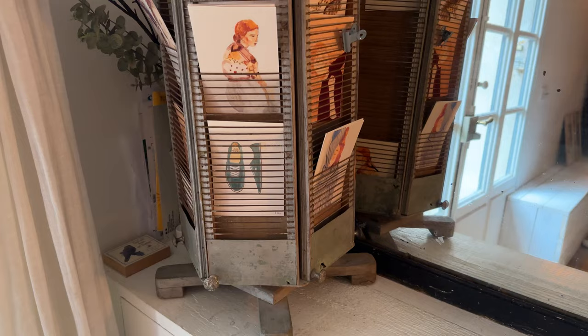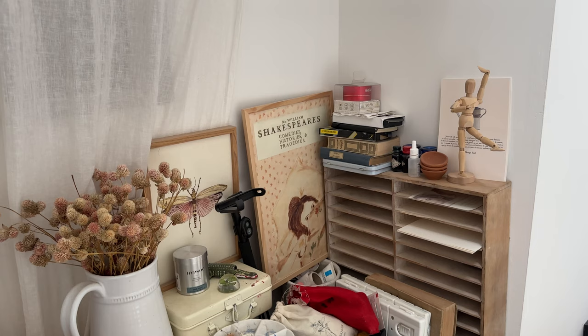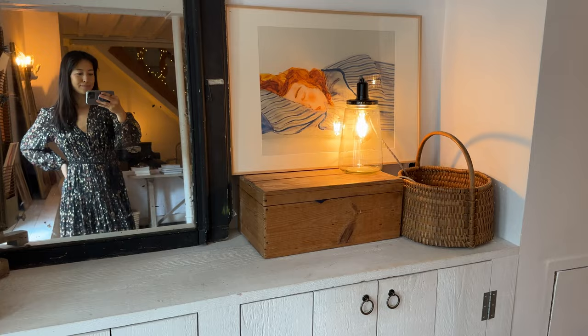So you can see the little knick-knacks around the house. There are vintage photographs and pieces and boxes. It's very farmhouse rustic and chic. So let's have a look.